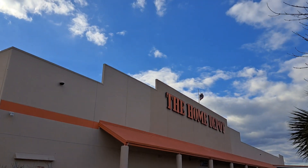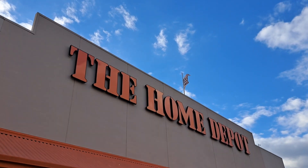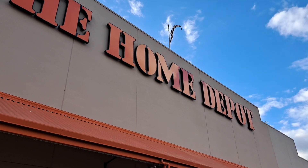All right, here we are — the great home of Poodie. The flag is at half-staff. I wonder why. Not sure. Let's get inside.